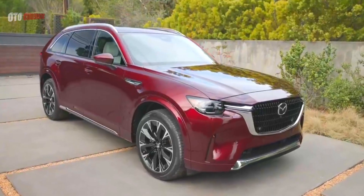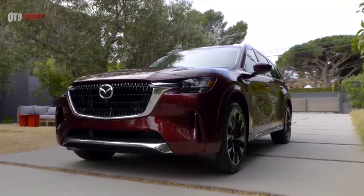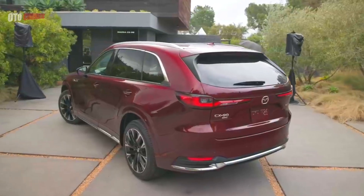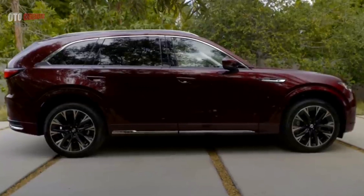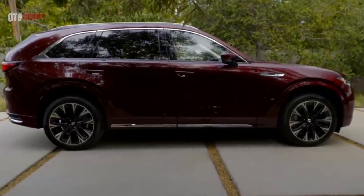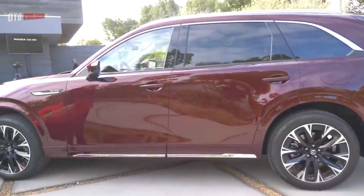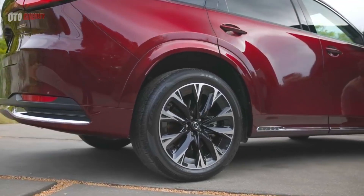Depending on engine choice, the side fenders in front of the front doors display either PHEV or Inline 6 insignia. So rare is the factory six-cylinder that Mazda is proud to remind everyone that the CX-90 is powered by one. Some versions also have body-colored cladding around the wheel arches, another indication that luxury rather than ruggedness is the goal here.